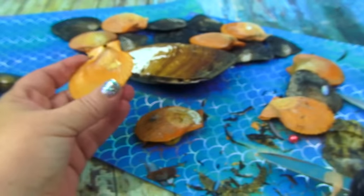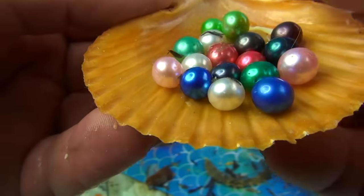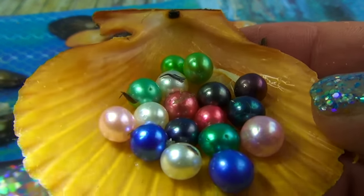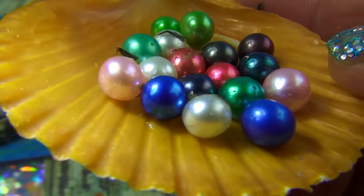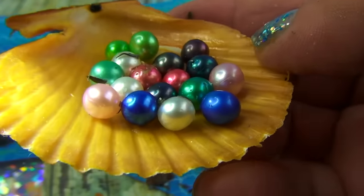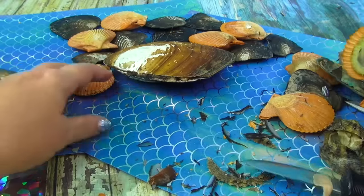Okay, these are all the ones we have found so far. Let's look at them with the light — check that out, that's pretty!